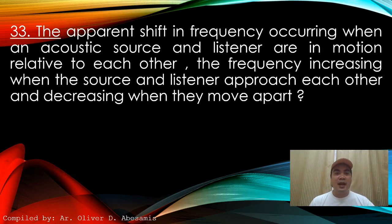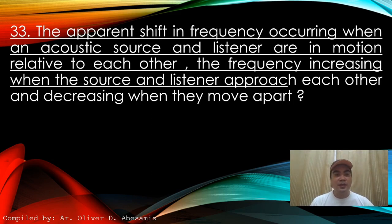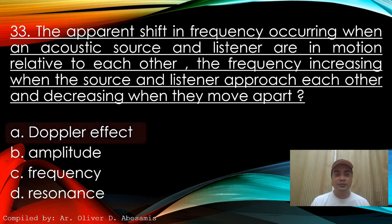Next: The apparent shift in frequency occurring when an acoustic source and listener are in motion relative to each other — frequency increasing when the source and listener approach each other and decreasing when they move apart. A. Doppler effect. B. Amplitude. C. Frequency. D. Resonance. Answer: A. Doppler effect.